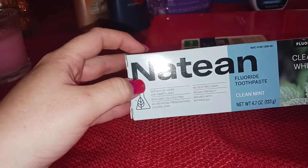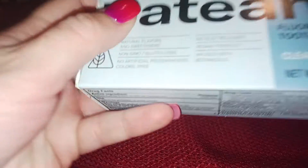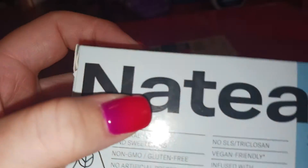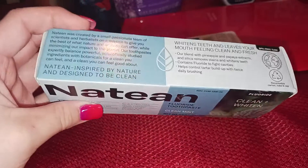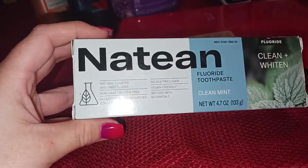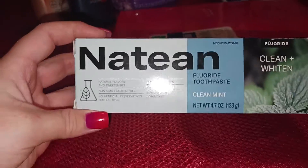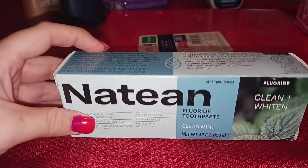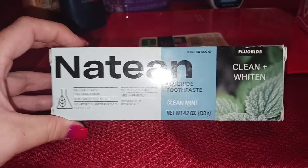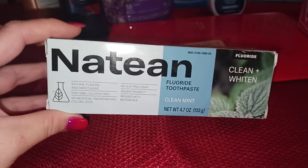This toothpaste — it's called Natian, or however you say it. I think it's a vegan toothpaste, but it has a star bite where it says 'vegan friendly,' so if you're actually vegan please check the ingredients because it may not actually be vegan. $5.98, and you get back $5.98 on Ibotta. So either way, free is free — pick it up.